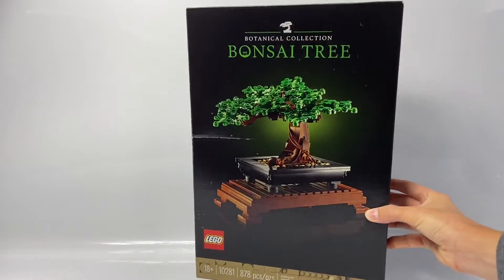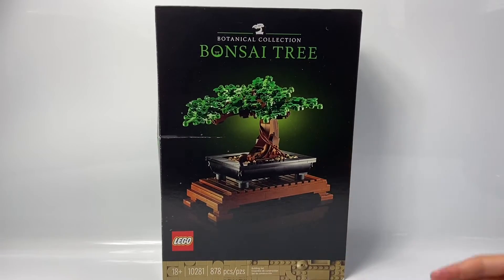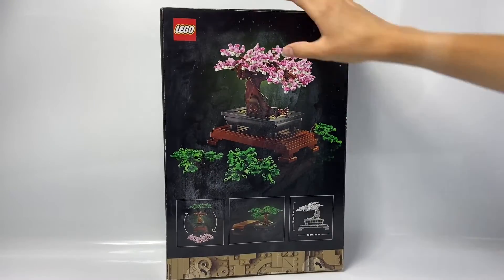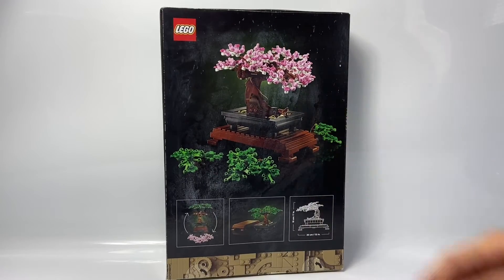The next set I got was the LEGO Bonsai Tree. Looks really cool — reminds me of the Karate Kid. This is part of the new Botanical Collection. You can see on the back the measurements, and you can also make a blossom.